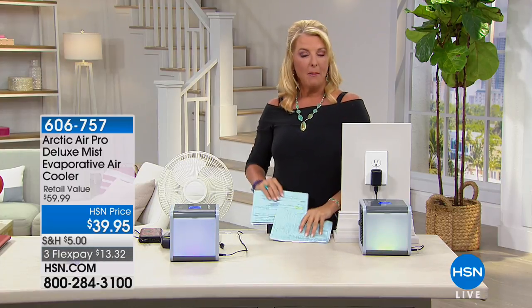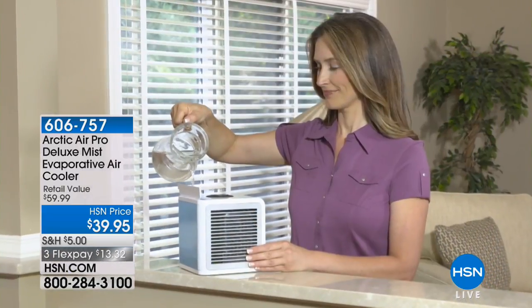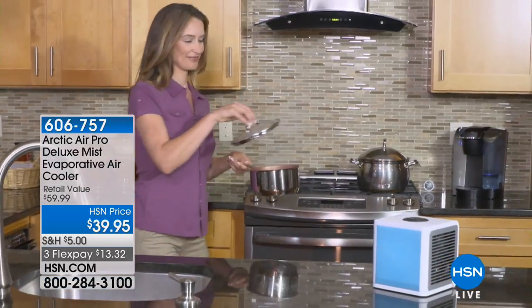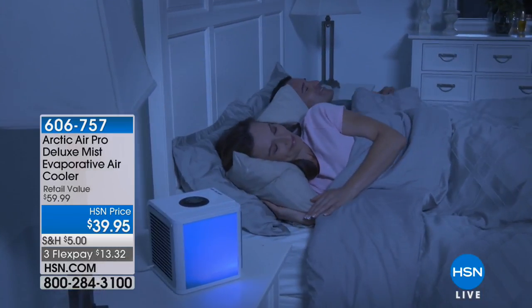Now, how about having your own personal air conditioning system? Something that actually helps you keep cool. Do you sleep really hot? Maybe you're having your own personal summer even in the middle of winter, wishing you just had something near you when sleeping at night to cool you down. That's what the Arctic Air Pro does. This is the deluxe model — it's 20% more effective than the original, and we have it back in stock. In about 10 days we have sold 25,000 of these.